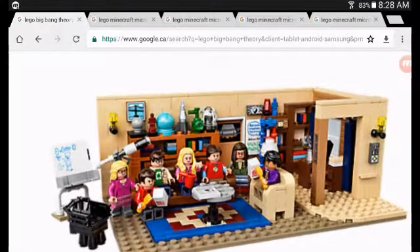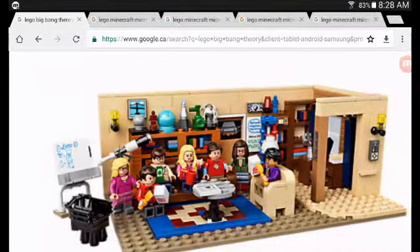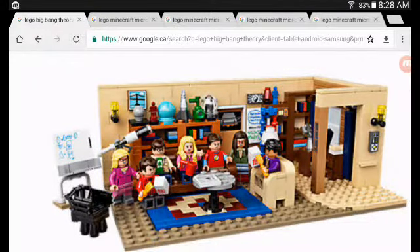Next up we have the Big Bang Theory set at the number two spot, just because I like this show a lot. It has a whole bunch of cool things. It's like a full apartment but with one missing wall so you can play around with it. It's a really awesome set and you should definitely get it if you're a fan of the show.